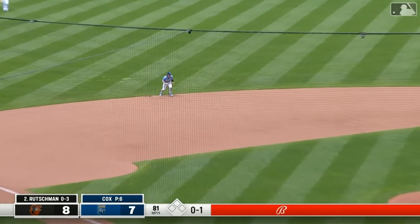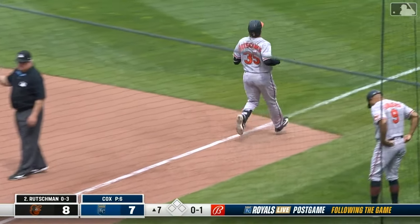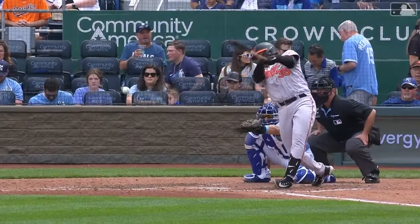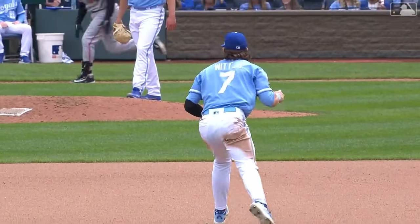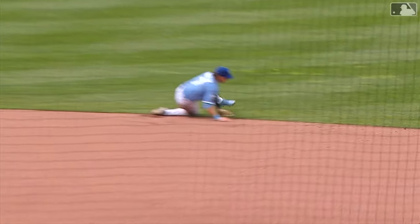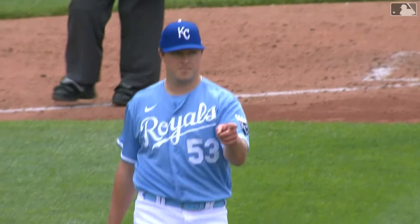One hop. Bobby Witt Junior — what a stab. Vinny helps him on the other side. A blind backhand pick for out number one. You don't go high to low, you go low to high. And when it lands in that glove, you set your feet and throw it over. Vinny doing a nice job over there at first base. Junior with two star plays this afternoon.